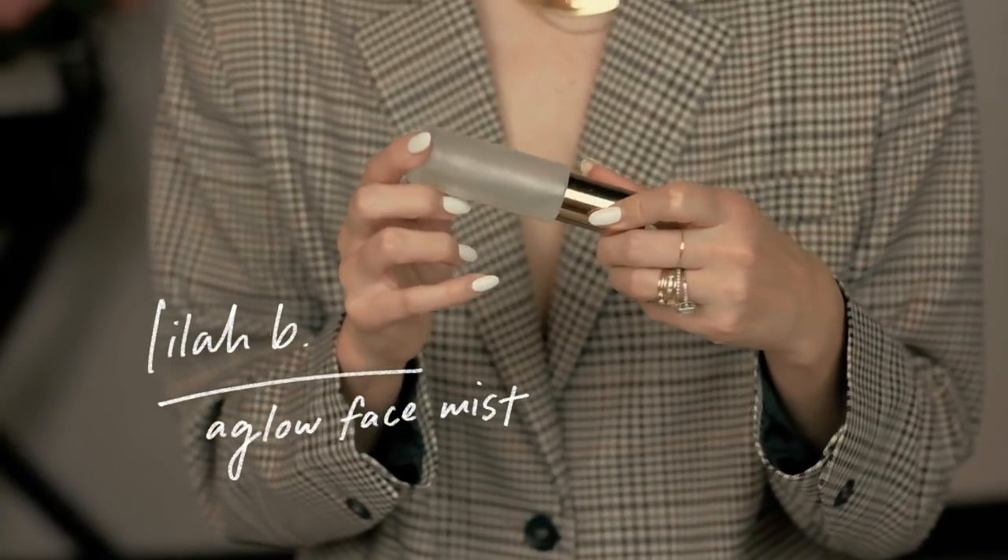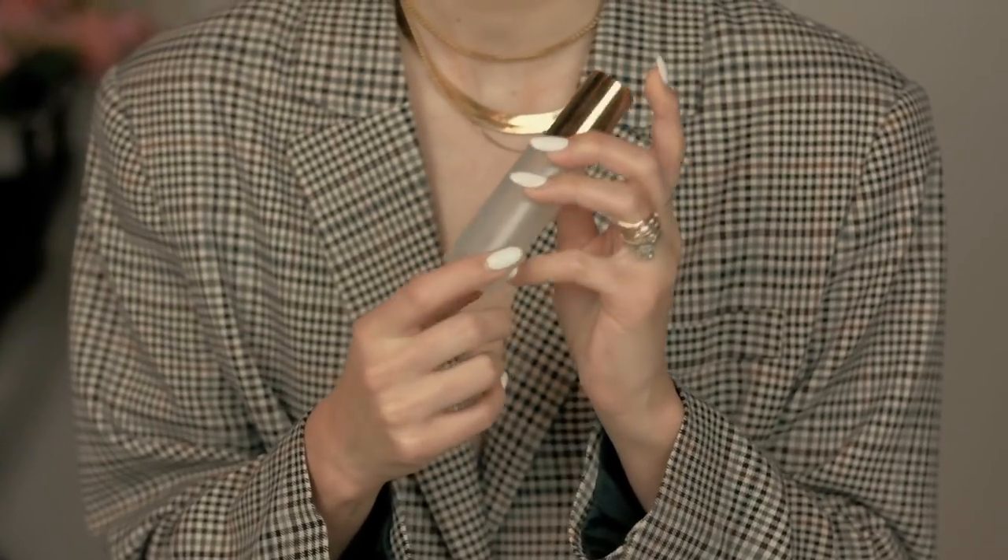Next up is this Lila B A Glow Face Mist — it's almost out. I use it all the time throughout the day. This is a really cool vegan line; I don't know exactly what's in it but it's pretty natural. It's just a good spritz throughout the day. I think it's gone now, so I'm gonna have to restock on that one.